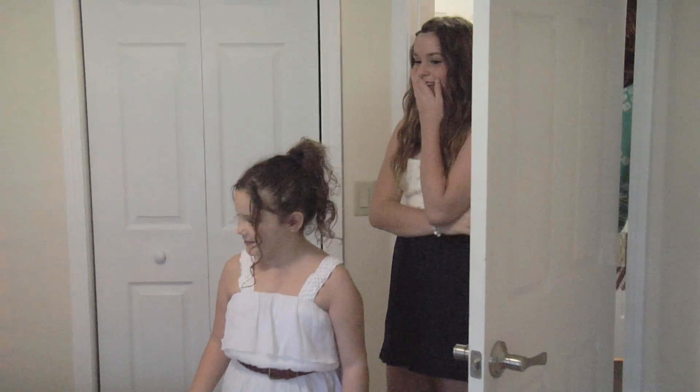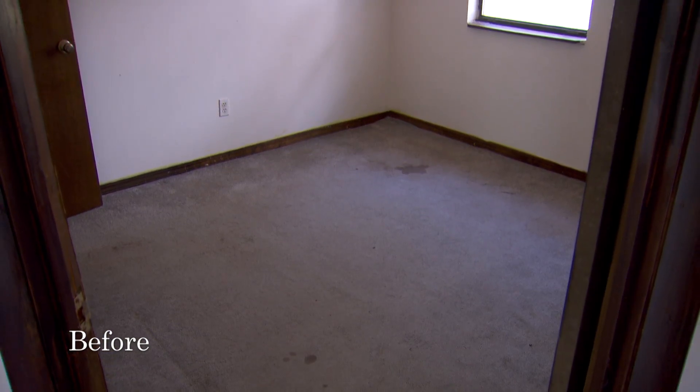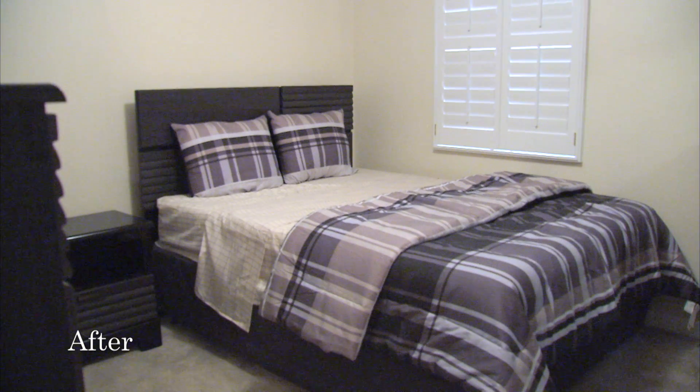The Taylor family sees their new home for the first time. Our new room, girls! Is this a princess room or what? It's one of the coolest experiences of my whole entire life. Thank you so much for everything.